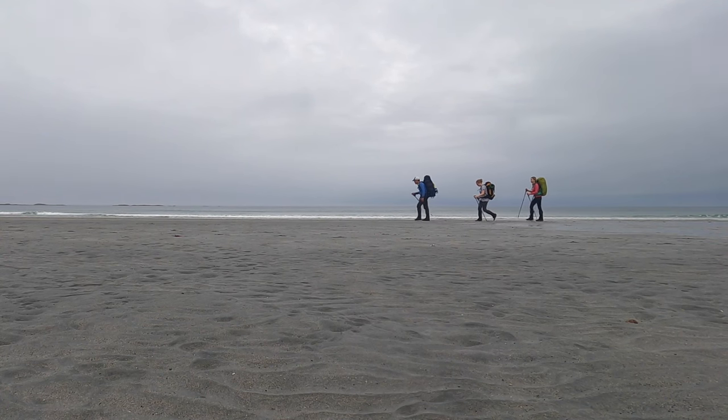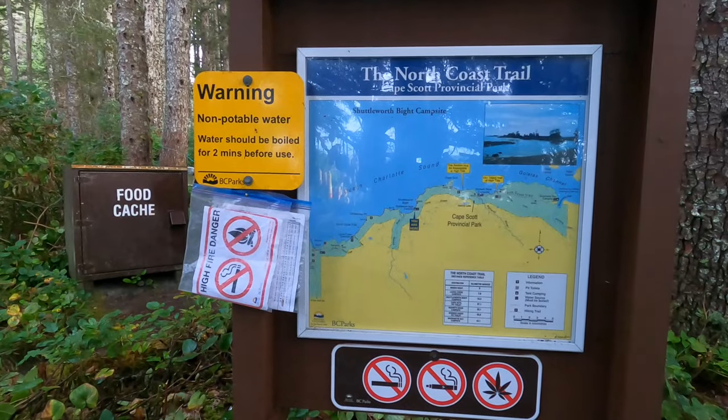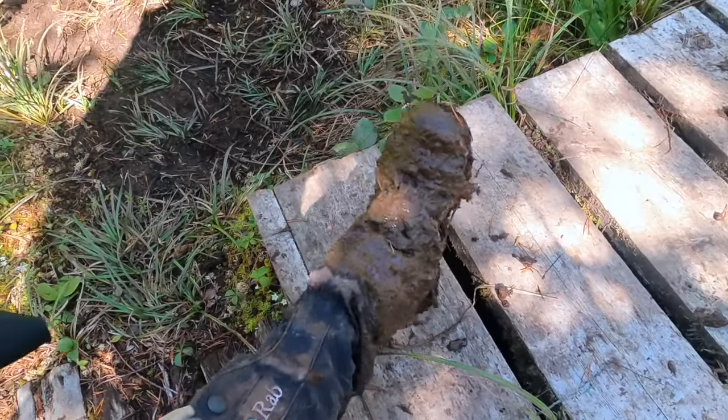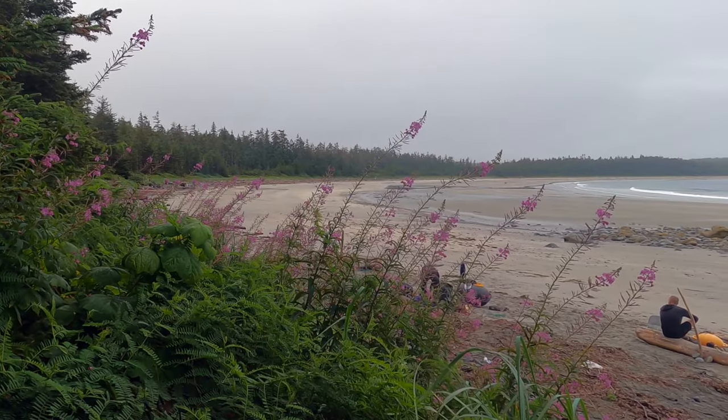Over the next four days, Dave Cameron and I will brave the wild Canadian jungle as we backpack 43 kilometres along the rugged north coast of Vancouver Island. We'll traverse rivers, slog through endless mud pits, and stop only to camp at some of the most stunning beaches found in British Columbia.